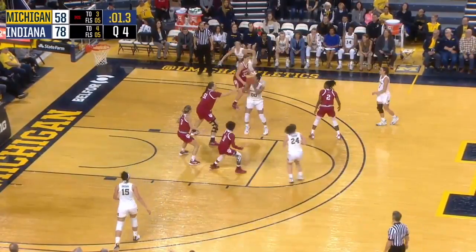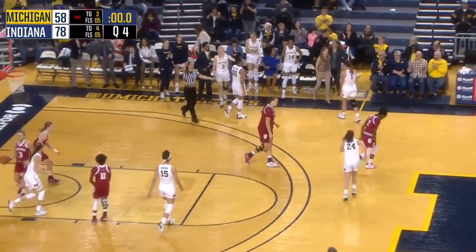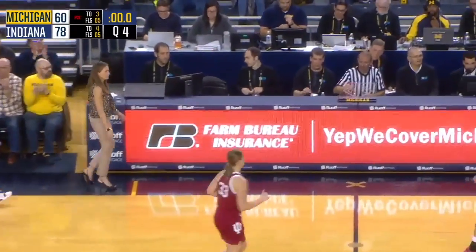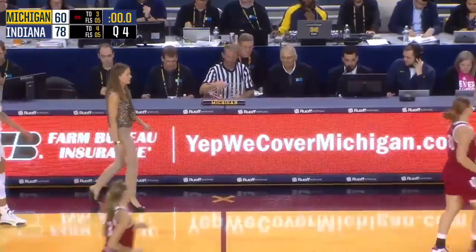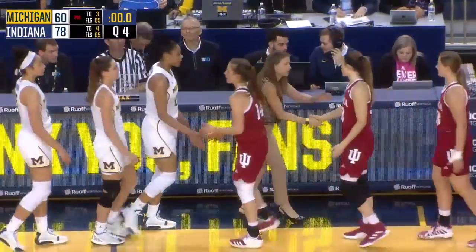Kaiser inside Hillman, elbow jumper — beats the buzzer and scores. But not nearly enough. The final from Ann Arbor: Indiana 78, Michigan 60.